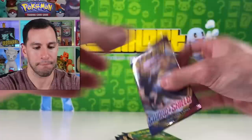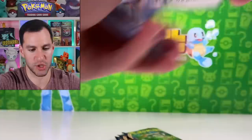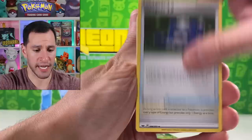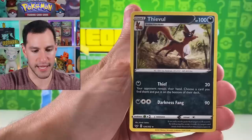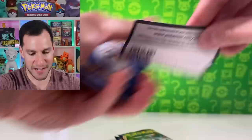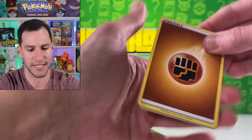This Elite Trainer Box so far has not promised us what it was supposed to. What have I not said — water energy. At this point you just got to keep on going and hope. Rookidee, Krabby, Grookey, Mudbray, and a Thievul non-holographic. Come on, Elite Trainer Box, do your stuff. Leaf energy, fighting energy — that's fine.